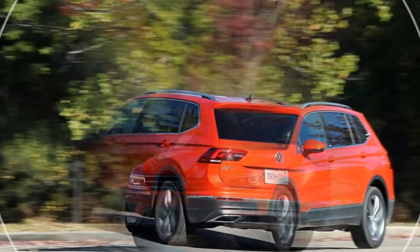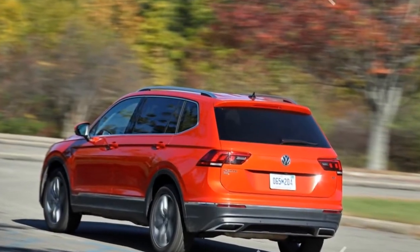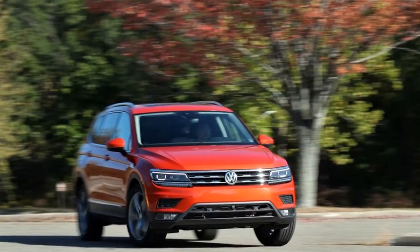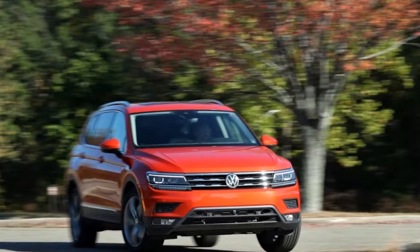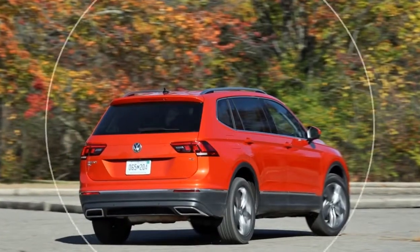With the rearmost seats in use, there's also precious little luggage space — 12 cubic feet — but you probably expected that. Fold those seats down and the Tiguan hauls a class-competitive 33 cubic feet, or 66 cubic feet with all the seatbacks folded.